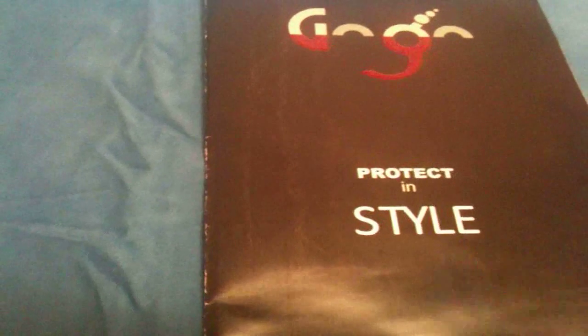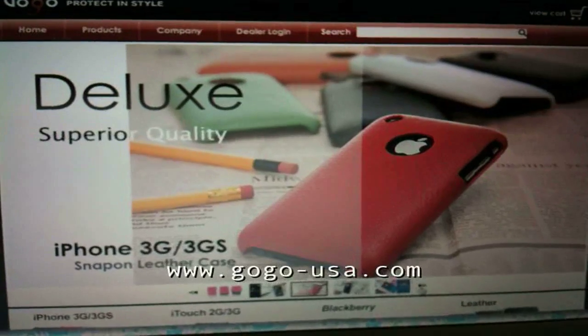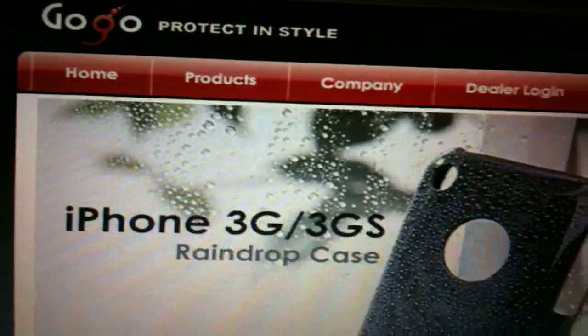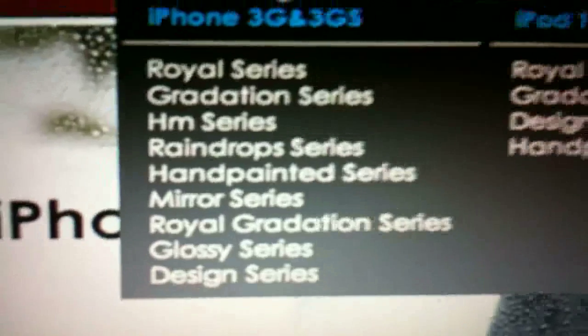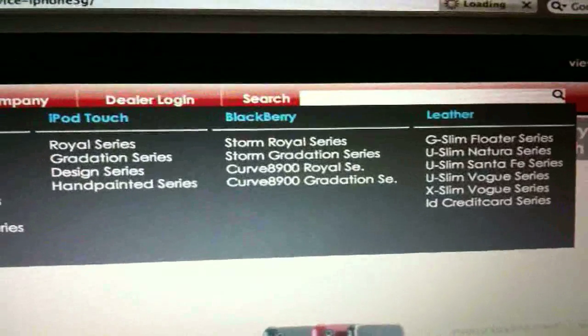I can't really explain the variety this company has, and I agree 100% with their 'Protect in Style' logo because that is exactly what they have going on. Here we are at gogo-usa.com. What I usually do is go to their products tab, and as you can see, there are about 9 or 10 different series of cases for your iPhone 3G and 3GS. They also have cases for the iPod Touch and Blackberry, as well as an extensive leather series.